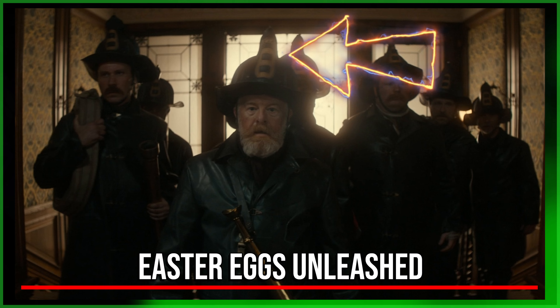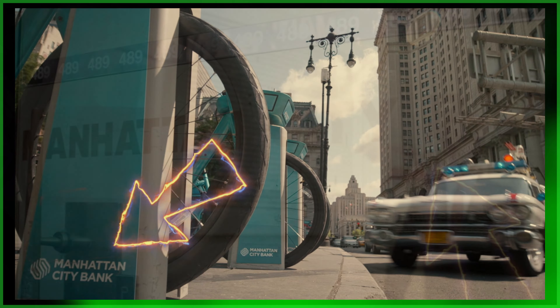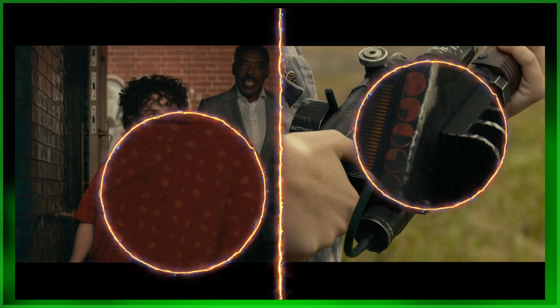From there, we've got 'Easter Eggs Unleashed.' The majority of these Easter eggs I already knew about, and I'm sure you do too. But there were a few that surprised me — like a Phoebe shirt that resembles the emblems from the Proton Pack Neutrona Wand. This one runs about six and a half minutes.